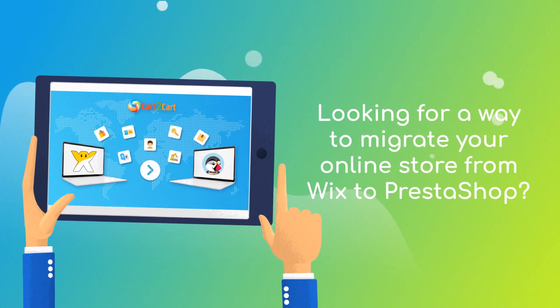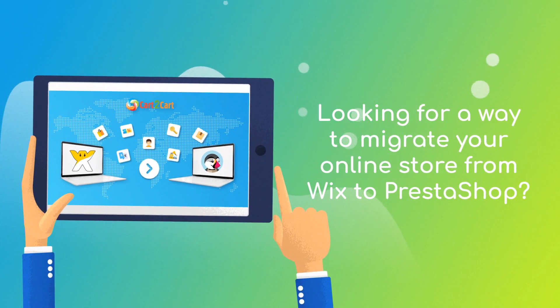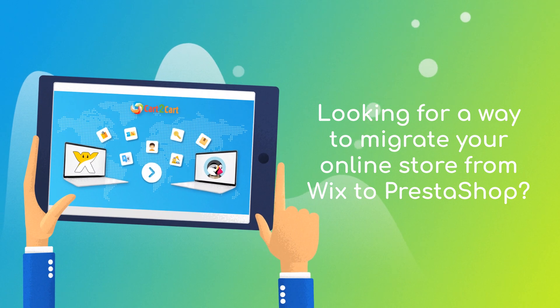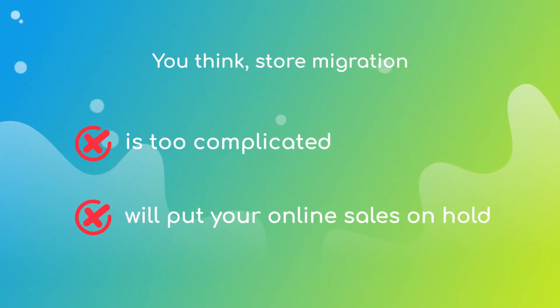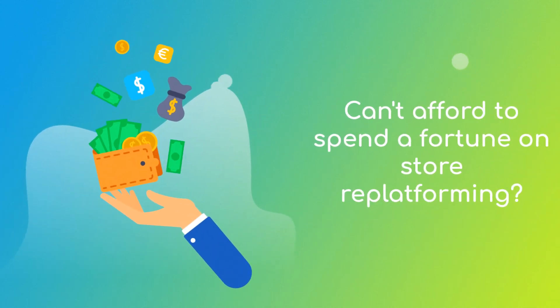Want to switch from Wix to PrestaShop and bring over all your store data like products, customers, orders, and more? But hesitate because you think it's too complicated, don't want to put your online selling on hold, or can't afford to spend a fortune on replatforming?